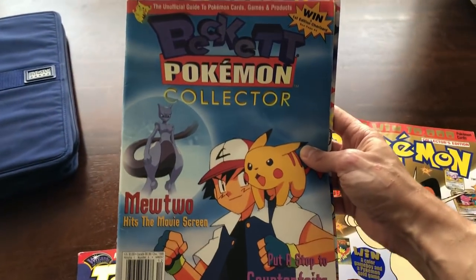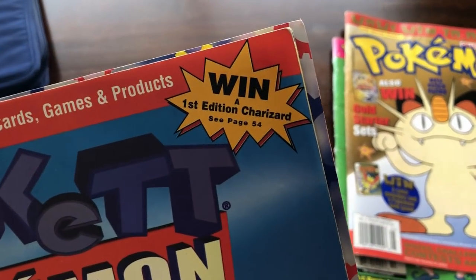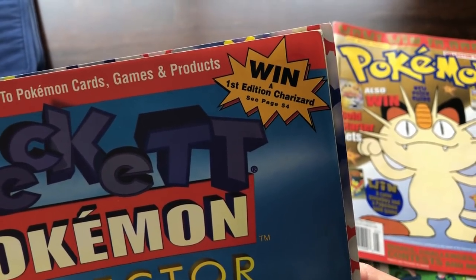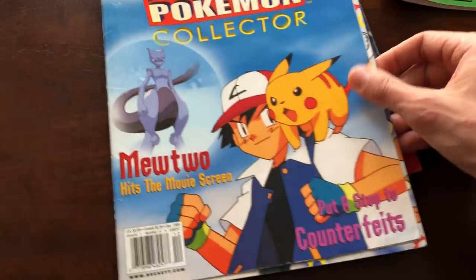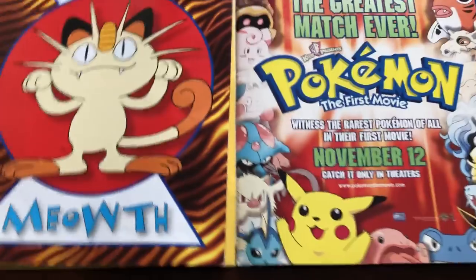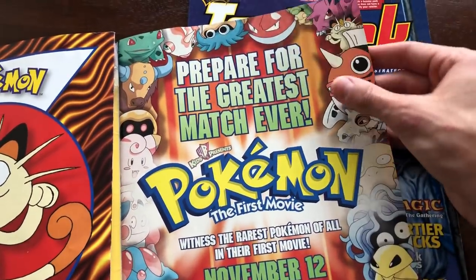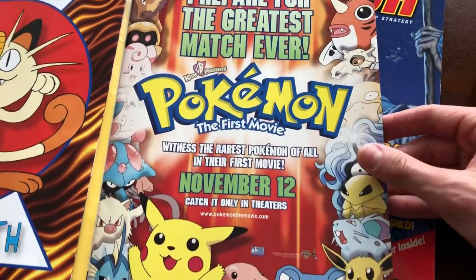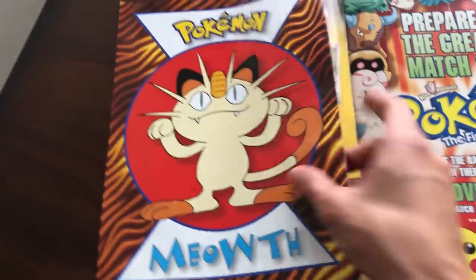We also have a Beckett Pokemon Collector magazine — 'When a first edition Charizard, see page 54.' I just want to look at that really fast. It says 'Prepared for the greatest match ever — Pokemon in the first movie, November 12th.' What do you know, that's coming out pretty soon — I can't wait!